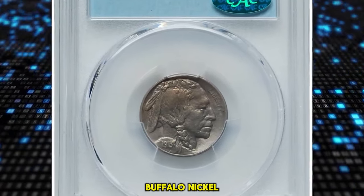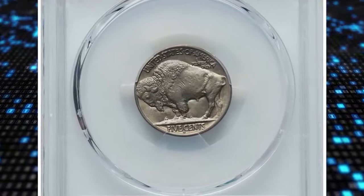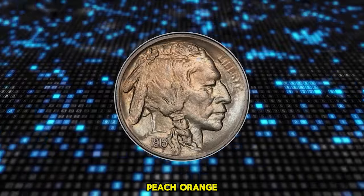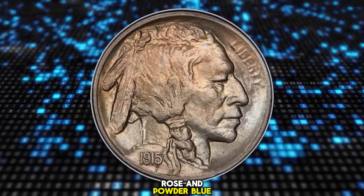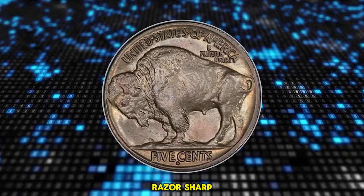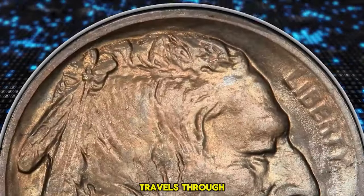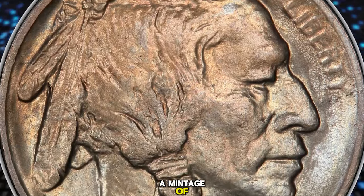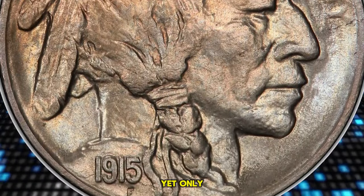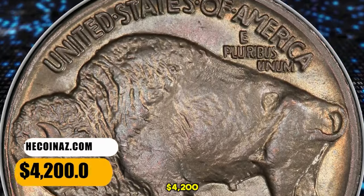1915 S Buffalo Nickel, graded as MS65 by PCGS and approved by CAC. According to Heritage Auctions, peach orange, rose, and powder blue tones grace highly lustrous and beautifully preserved surfaces. Razor-sharp design definition enhances the appeal. A thin die crack travels through the date. From a mintage of 1.5 million coins, only 50 submissions are certified finer at PCGS. It was sold for $4,200.